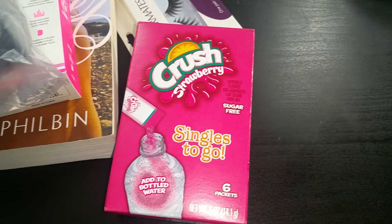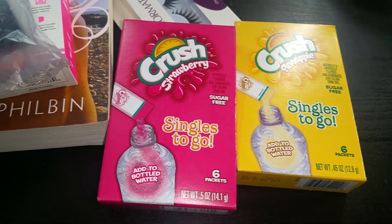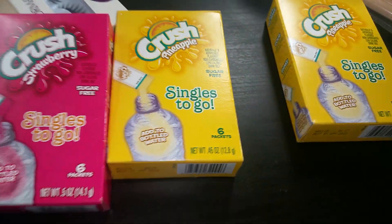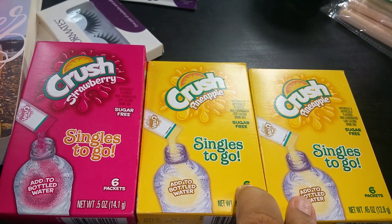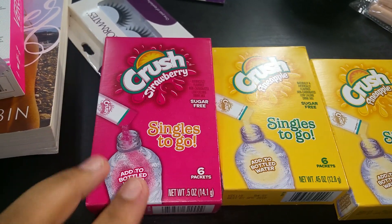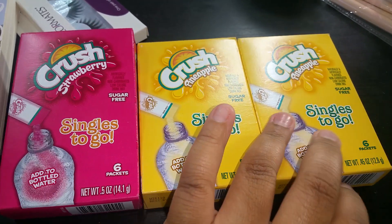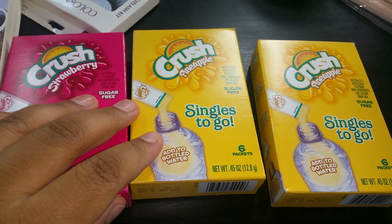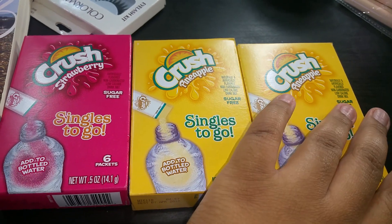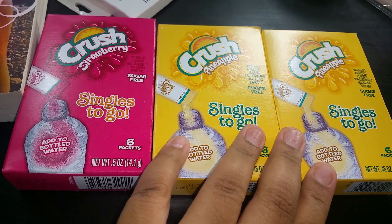I also picked up three of the Crush single-to-go packets. They never really sell these at Dollar Tree, but I did end up finding them — I got the strawberry flavor. These are the only packaged drinks I actually like and will continue to buy, because the others seem too sweet. These ones are actually pretty good.